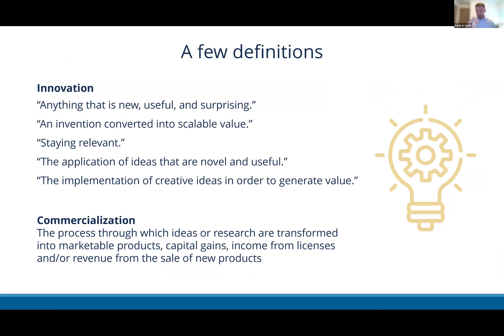It's helpful to throw out a few definitions. Innovation is wielded most broadly — it's really focused on creating new and useful things. Commercialization is actually harnessing those innovations and helping to protect and move them out into the world to generate societal impact and value.